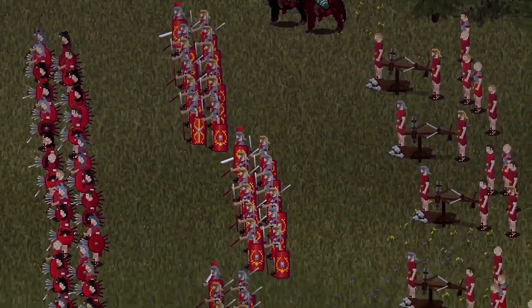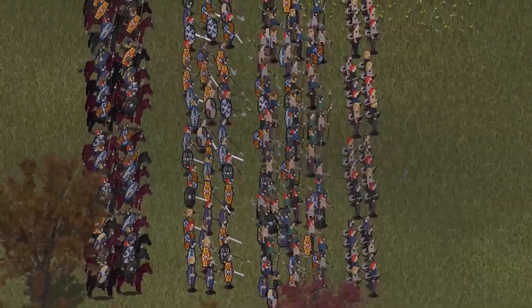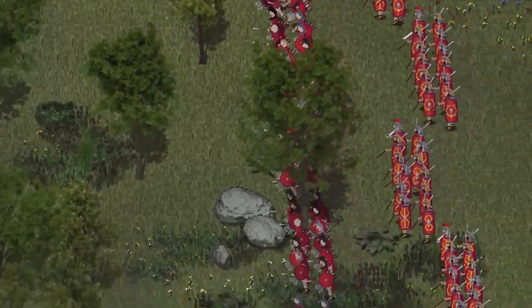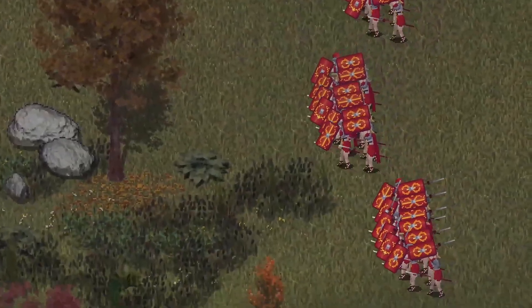Roma Invicta combines action-packed real-time battles with turn-based strategy on a big campaign map. Supply your legions and conquer ancient Gaul turn by turn. Fight by yourself or hand over your soldiers to the AI and enjoy the spectacle.